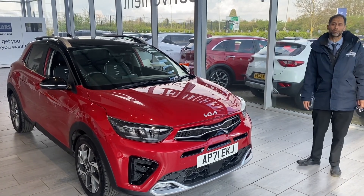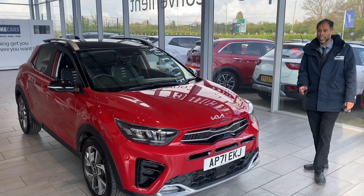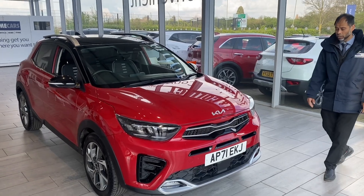Why not reserve this car today for only £99 on our website, and we'll put the car aside for you for 48 hours. You've got plenty of time to come down, and if it's not what you want, guess what? You'll get the £99 back again.